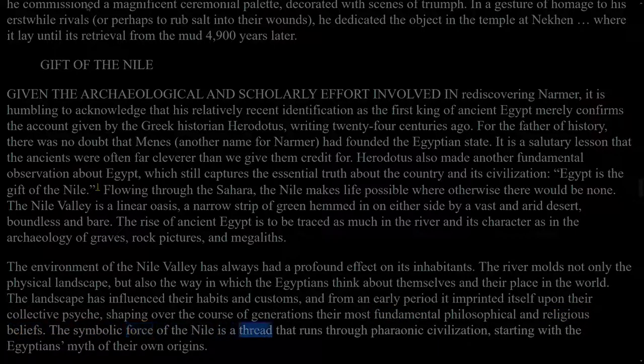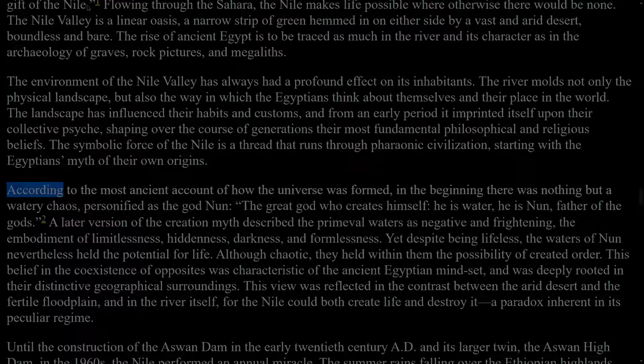The symbolic force of the Nile is a thread that runs through pharaonic civilization, starting with the Egyptians' myth of their own origins. According to the most ancient account of how the universe was formed, in the beginning there was nothing but a watery chaos, personified as the god Nun, the great god who creates himself — he is water, he is Nun, father of the gods. A later version of the creation myth described the primeval waters as negative and frightening, the embodiment of limitlessness, hiddenness, darkness, and formlessness. Yet despite being lifeless, the waters of Nun nevertheless held the potential for life. Although chaotic, they held within them the possibility of created order. This belief in the coexistence of opposites was characteristic of the ancient Egyptian mindset, and was deeply rooted in their distinctive geographical surroundings.